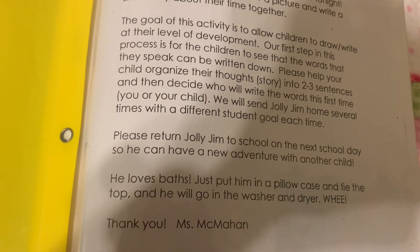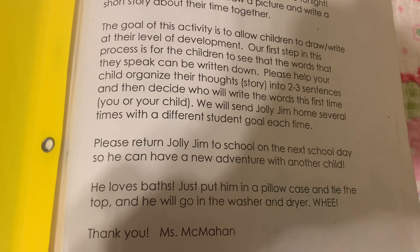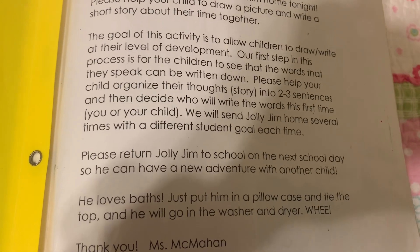Jolly Jim loves a bath. Just put him in a pillowcase and tie the top and he will go in the washer and dryer. Whee!